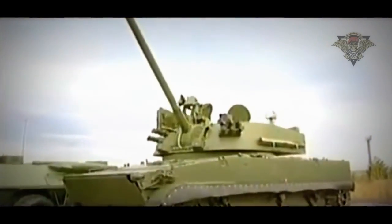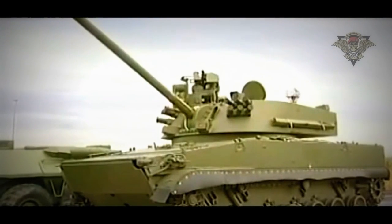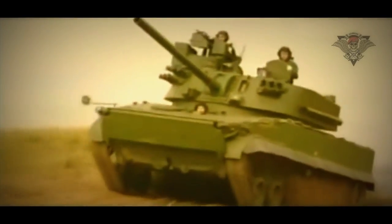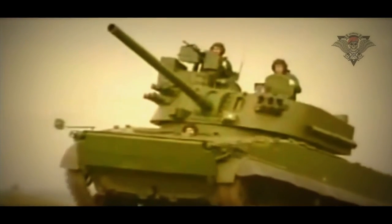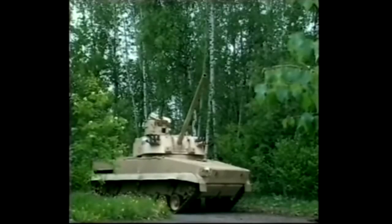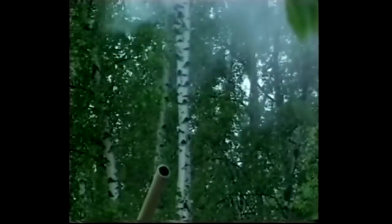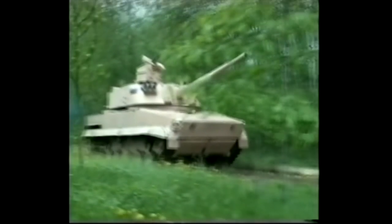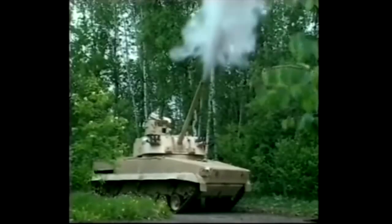The 2S31 Vena self-propelled mortar system was revealed in 1997. This vehicle is designed to support mechanized infantry formations. The 2S31 Vena mortar system has been trialed by the Russian army; however, its small-scale production commenced only in 2013. The 2S31 Vena is armed with a 120mm rifled gun mortar and is a further development of the 2A51 gun mounted on the 2S9 Nona S. The 2S31 Vena has a longer firing range compared to the 2S9 Nona S, even though it uses the same ammunition.